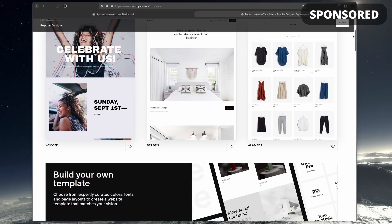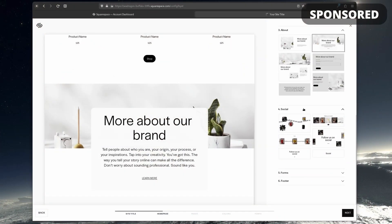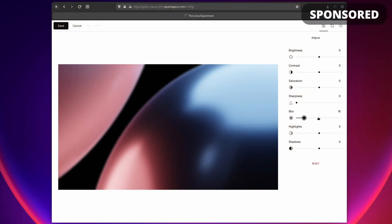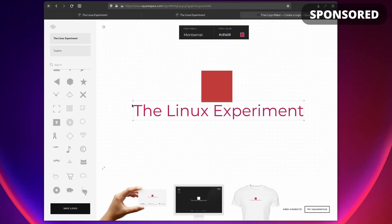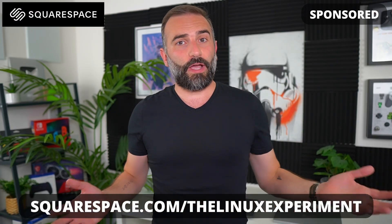This video is sponsored by Squarespace. Most of you probably already know about it, but if you don't, all you have to remember is that it's your all-in-one solution to build and publish your own website, even if you don't know anything about how to build a website and you don't know how to code. Squarespace just lets you get started in no time. You pick a template, you drag and drop the various blocks you want, you customize them with the various colors and themes and you're good to go. When you want to enrich your website with more features, you can add a video gallery, an online store with online payments, or even a members-only area and a lot more. And if you need a logo or a domain name, Squarespace can also help you with that. Just click the link in the description below or head over to squarespace.com/thelinuxexperiment and you'll get 10% off your first purchase.